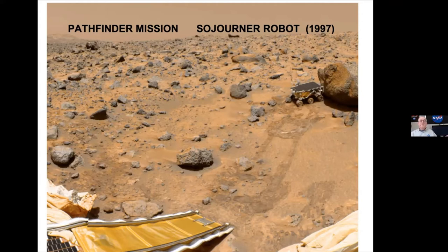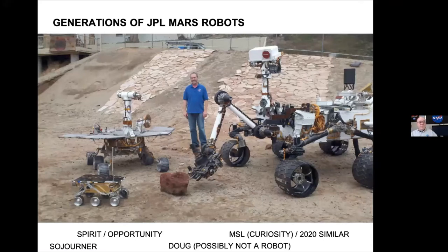Let's go back to the history of NASA JPL sending robots to Mars. Way back in 1997, the Sojourner robot and Pathfinder mission — Sojourner is about the size of a microwave oven. Then there are generations of robots: behind Sojourner is Spirit and Opportunity, about golf cart size. Then on the right, that's Curiosity — almost the same size, shape, and look as Perseverance, and in the middle there's Doug for scale — he's probably not a robot.